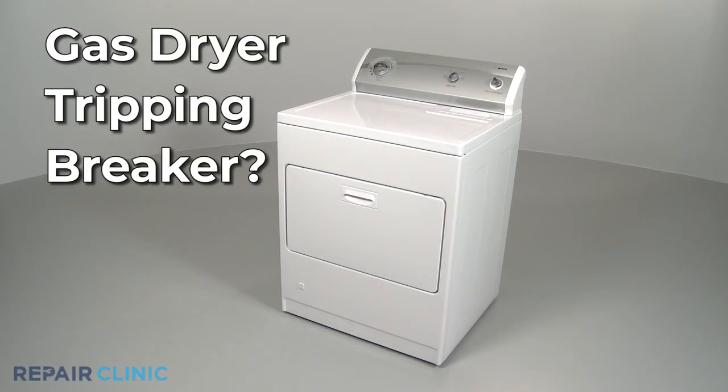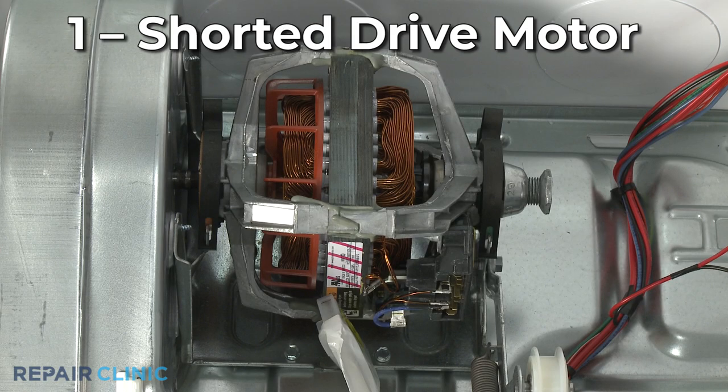If your gas dryer keeps tripping its circuit breaker, here are the two most probable causes. The dryer's drive motor can short out internally, causing the circuit breaker to trip.